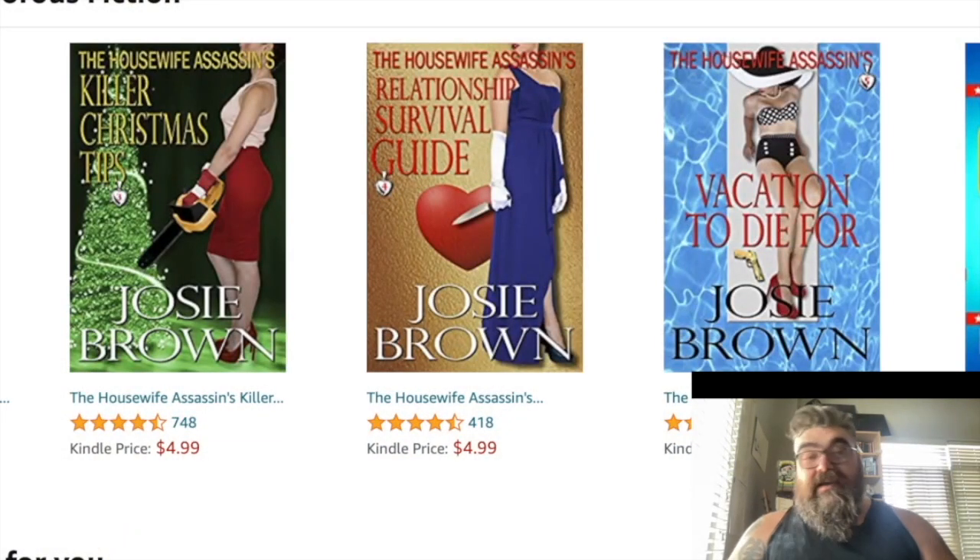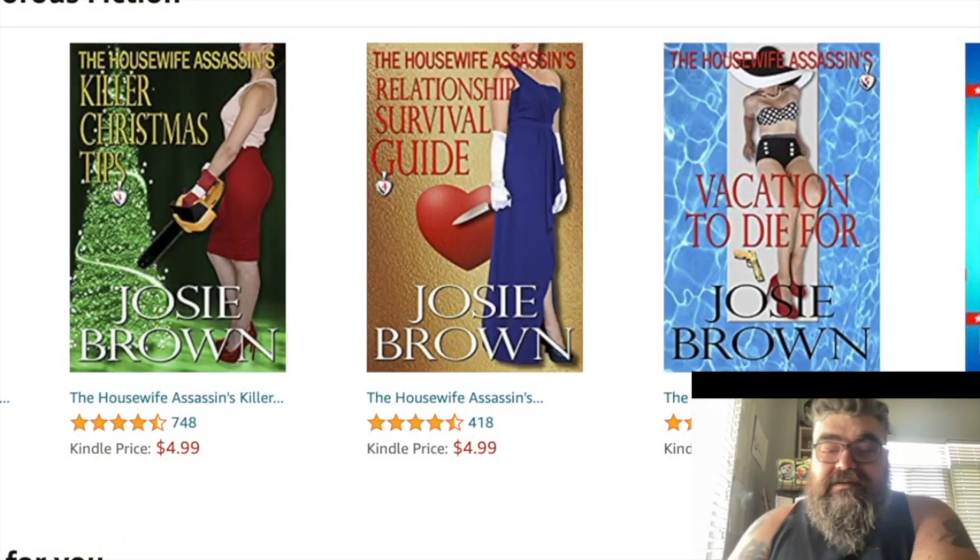Hello everybody, today we're gonna talk about book covers. I was trying to go over some of your book covers but I couldn't find them, so here we are. I wanted to get this done today and didn't want to put it off, so we're just gonna go through some stuff and I'm gonna do some talking.